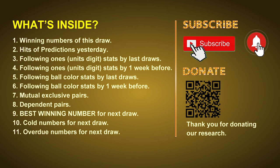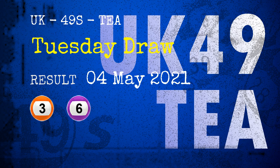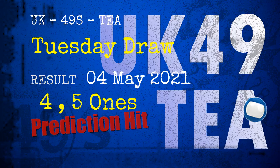The winning numbers of Tuesday, May 4th, 2021 are 03, 06, 08, 24, 29, 45, and the booster number is 28. Congratulations to friends who bet on 4-1s, 5-1s, and blue balls — all hits!